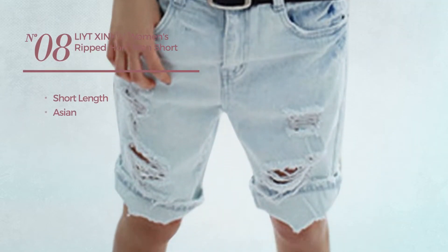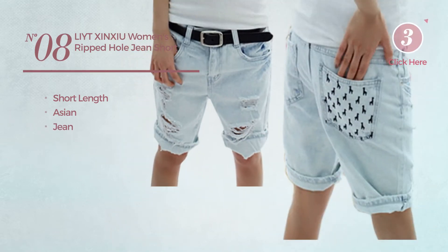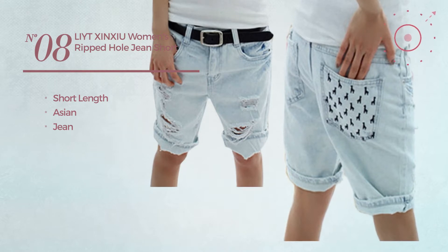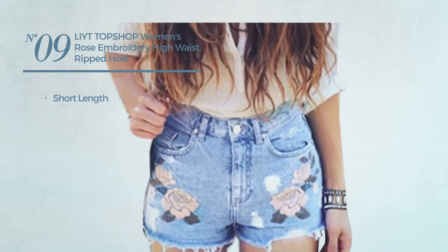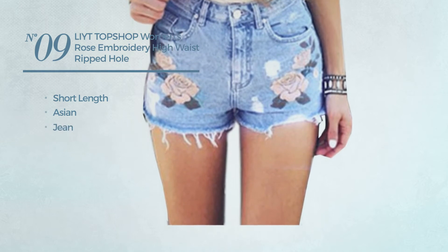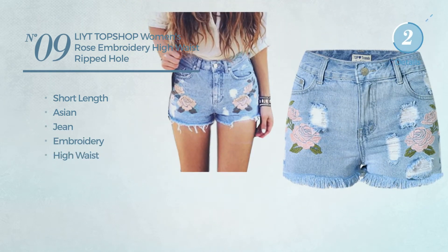Number nine: a short length shorts featuring an Asian crafted from jean, styled with embroidery, with a high waist, available in two colors.